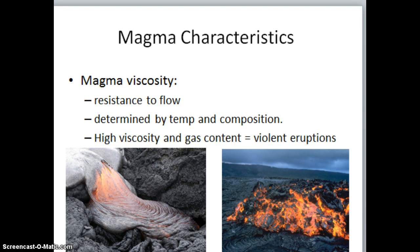Another characteristic of magma is viscosity, and viscosity is the resistance to flow. If something has a low viscosity, it doesn't have a high resistance to flow, meaning it's going to run very quickly. What goes into determining the viscosity of magma is the temperature and composition of it. A volcano that has a very high viscosity and a high gas content is going to experience the most violent eruptions of any volcano.